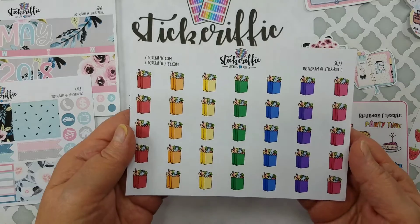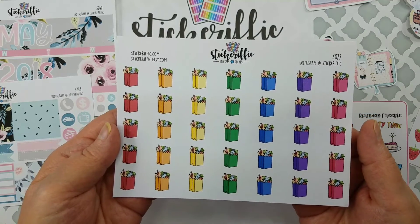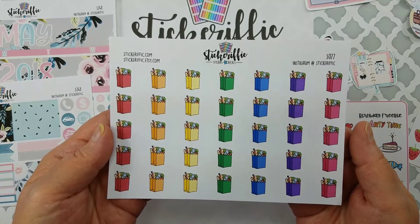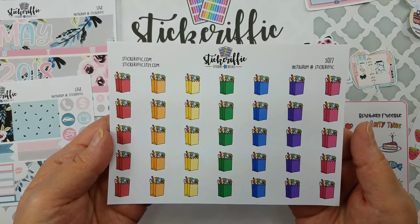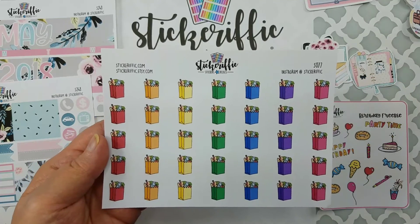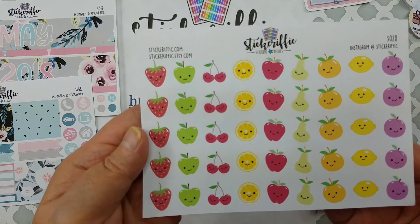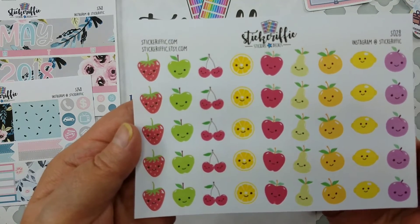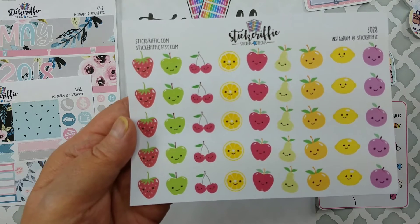I also got these other grocery bags to start tracking my fruits and vegetables. I'm not always good about getting in my daily requirements — you're supposed to have about three to four servings of vegetables a day, so that's how I'm going to track that. And then I got these little fruits with funny sweet faces to track my fruit intake — you're supposed to have about two to three servings per day.